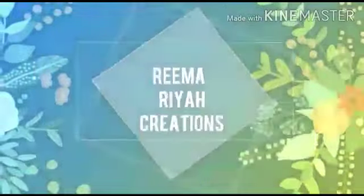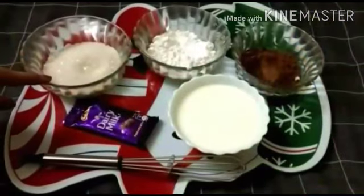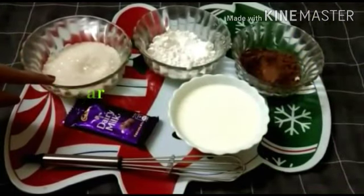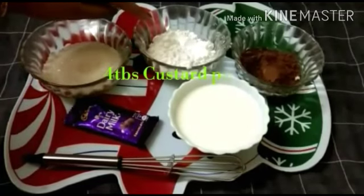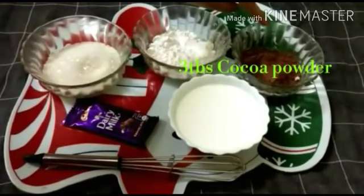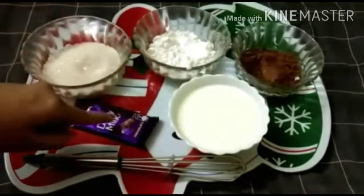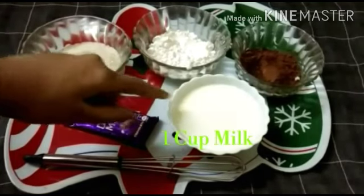Let's see how to make chocolate custard pudding. Let's see the ingredients: one cup sugar, four tablespoons custard powder, three tablespoons cocoa powder, dairy milk chocolate, and one cup boiled milk.